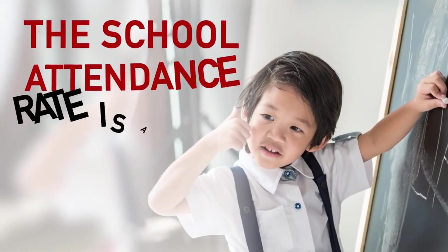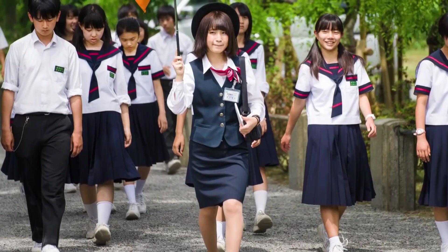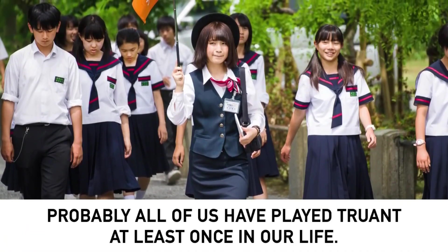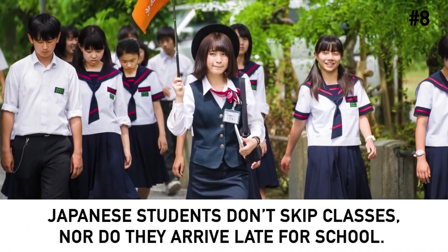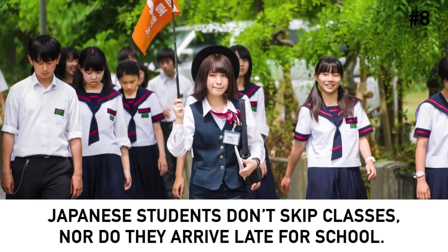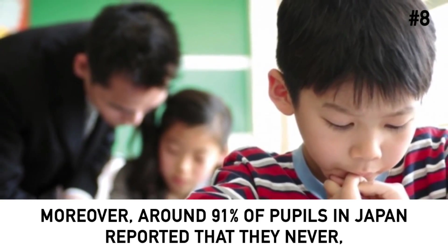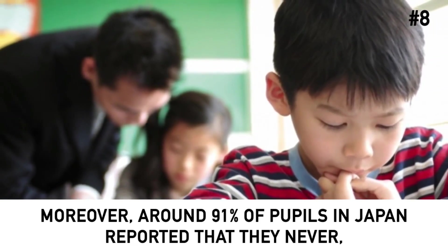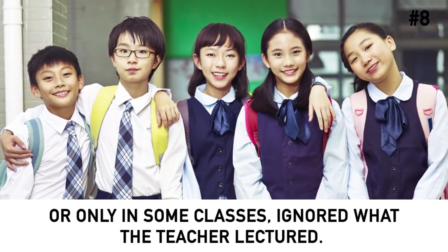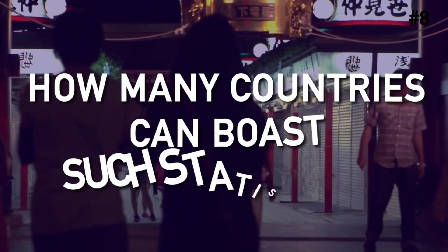The school attendance rate is about 99.99%. Japanese students don't skip classes, nor do they arrive late for school. Moreover, around 91% of pupils in Japan reported that they never, or only in some classes, ignored what was being taught or lectured. How many countries can boast such statistics?